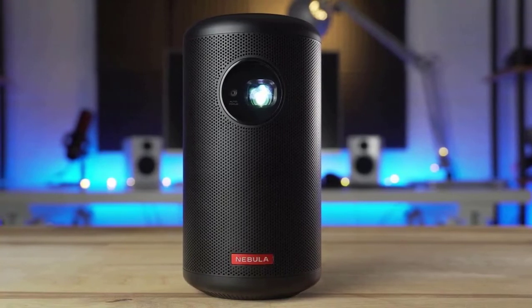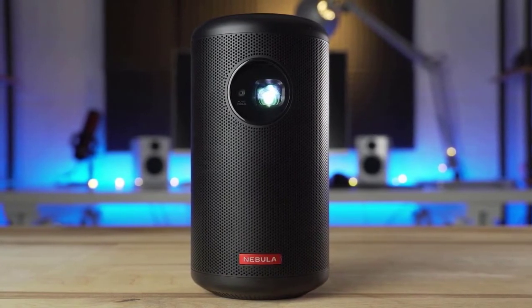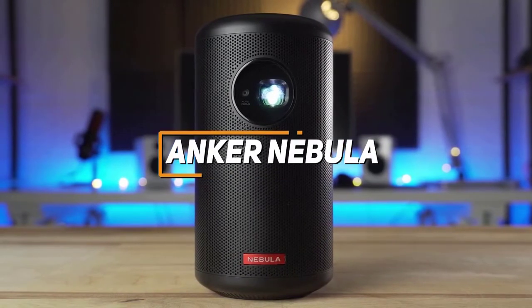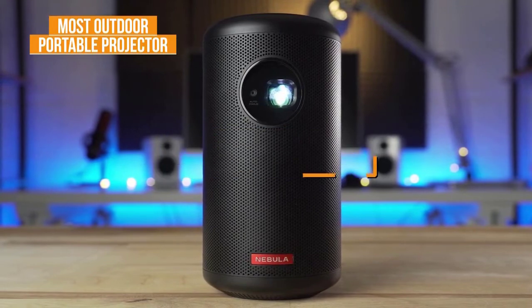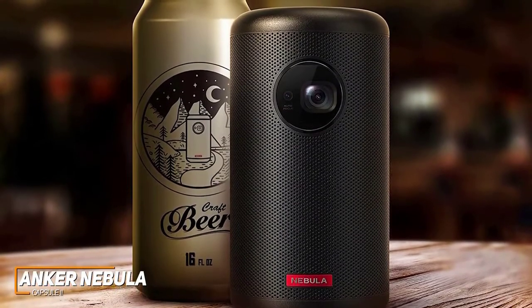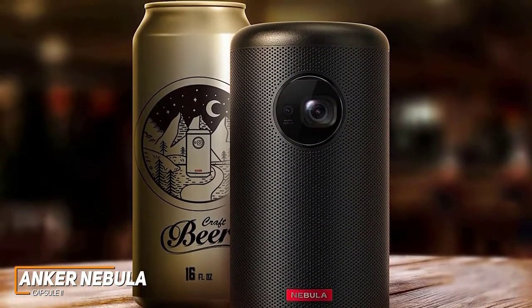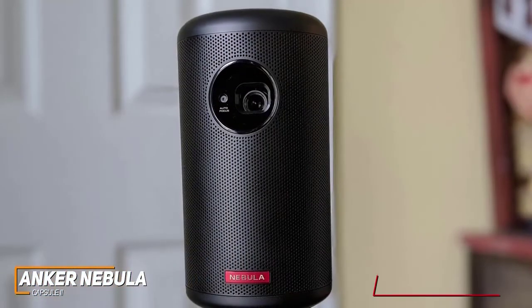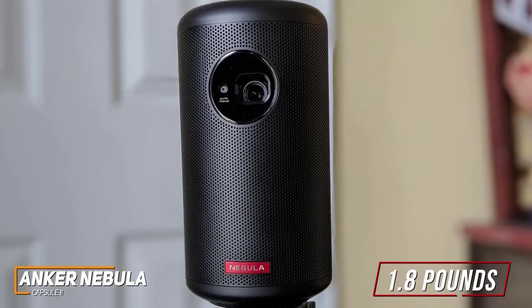For anyone who wants a projector for backyard viewing sessions with excellent brightness, picture quality, and a powerful audio system, the Anker Nebula Capsule 2 is my choice as the most outdoor portable projector in 2022. Not all projectors are created equal, and the Nebula Capsule 2 comes with an Android operating system, adequate video quality for movies, and a powerful sound system that can act as a standalone speaker. It only weighs around 1.8 pounds, so you can easily bring the big screen just about anywhere.